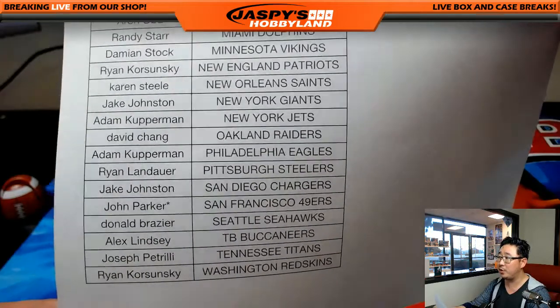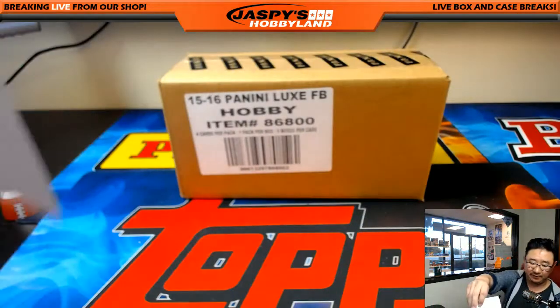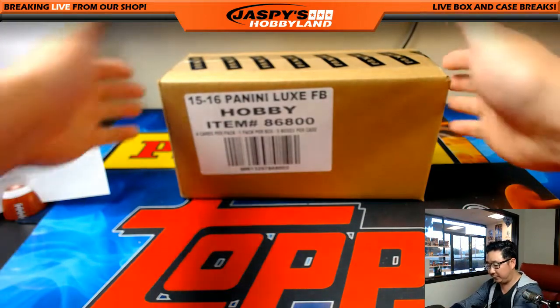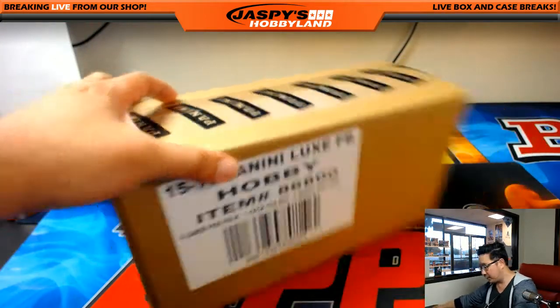John Parker with the last spot mojo with the Niners. Remember, this is the 2015 set, so think about all your big names from 2015. There it is — Luxe Football.